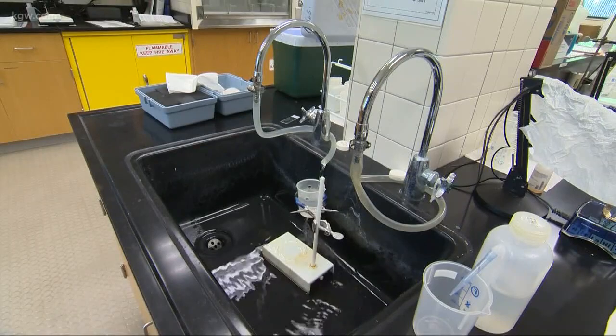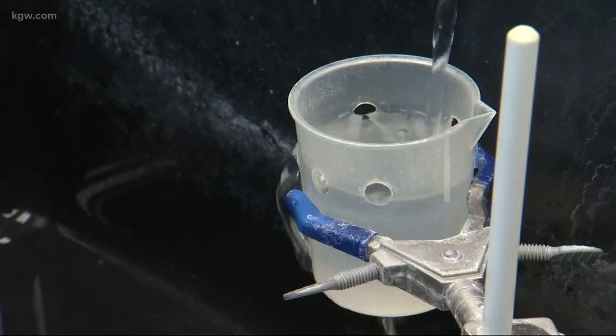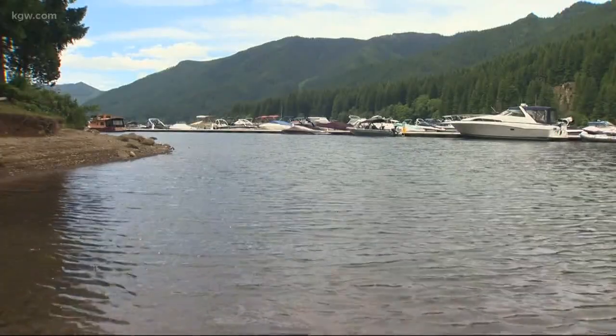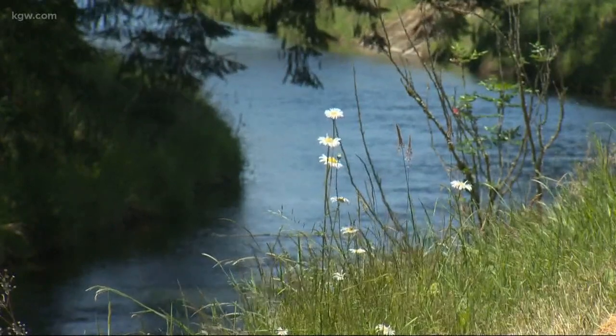In the meantime, Salem's emergency manager says water testing is continuing. They're monitoring at all the same sites and starting to add locations such as Big Cliff, adding additional testing locations to get a better feel of the situation in the reservoir and all the way down through the treatment system.